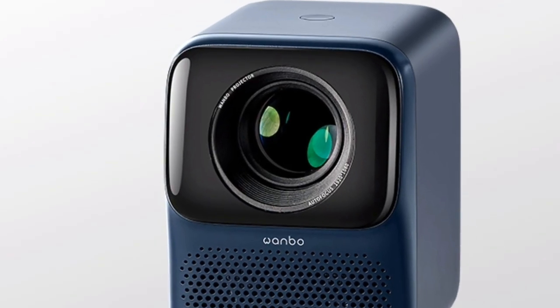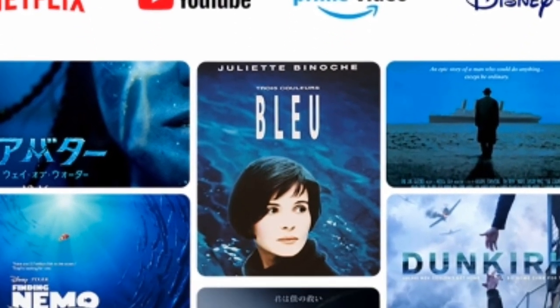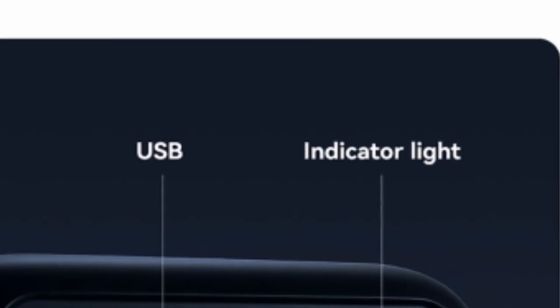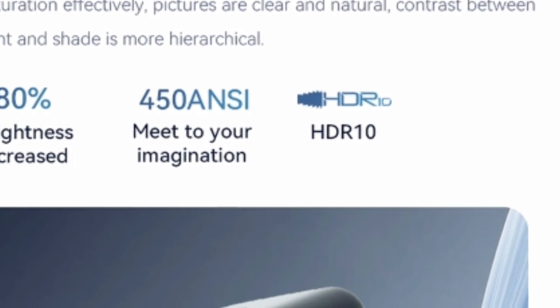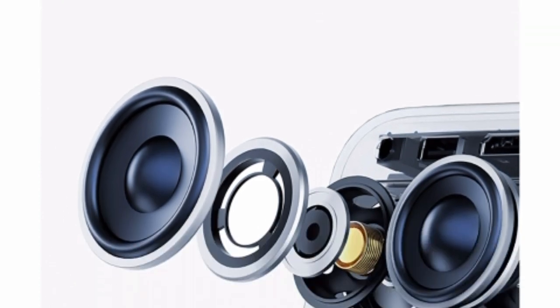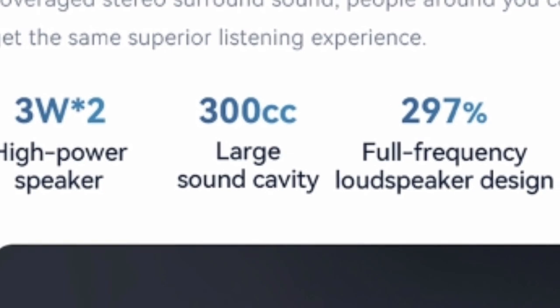Here are some of the pros and cons of the WONBO NEW T2 MAX Projector. Pros: excellent picture quality with 1080p resolution and 4K decoding; compact and lightweight design for easy portability; built-in Android 9.0 for access to apps and streaming services; built-in Bluetooth for wireless connectivity; manual keystone correction for a perfect fit; built-in speaker for convenient audio. Cons: battery life could be longer; fan noise can be noticeable in quiet environments.